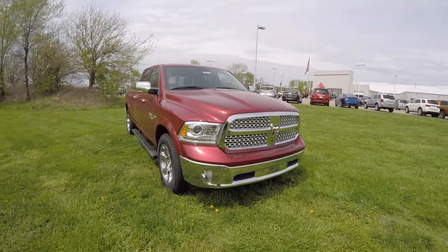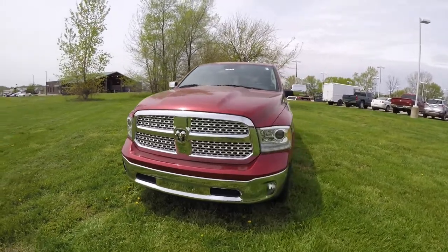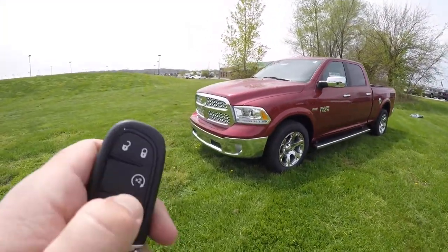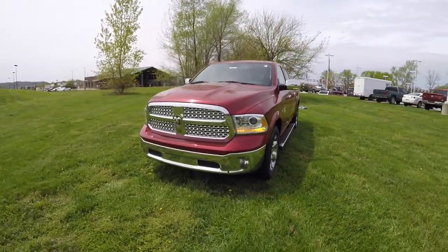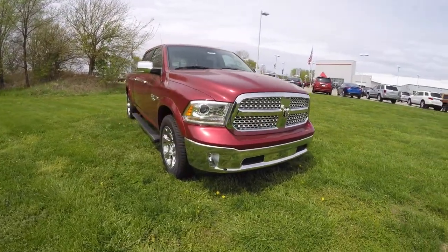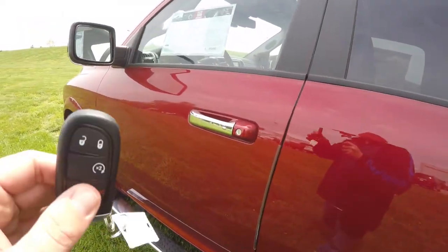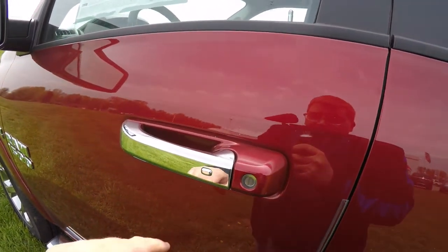It also has rain sense wipers — it's a very nice truck. To operate the remote start, simply double press the remote start button on the key fob. To operate keyless enter and go, simply keep the key fob in your purse or pocket.